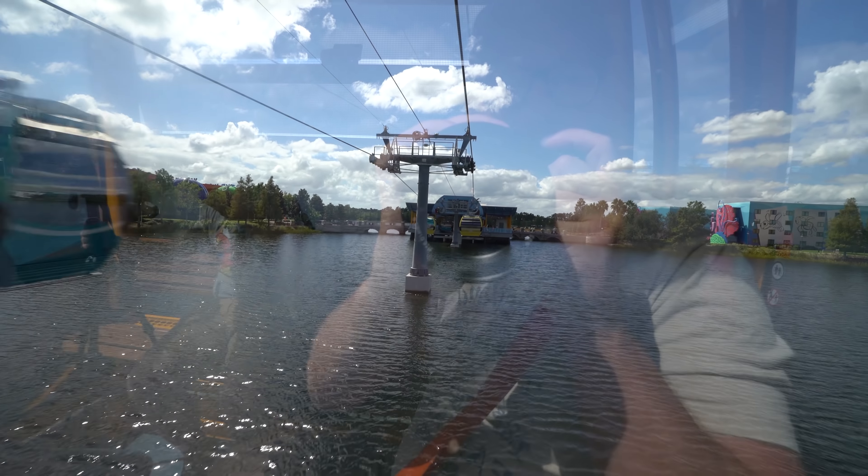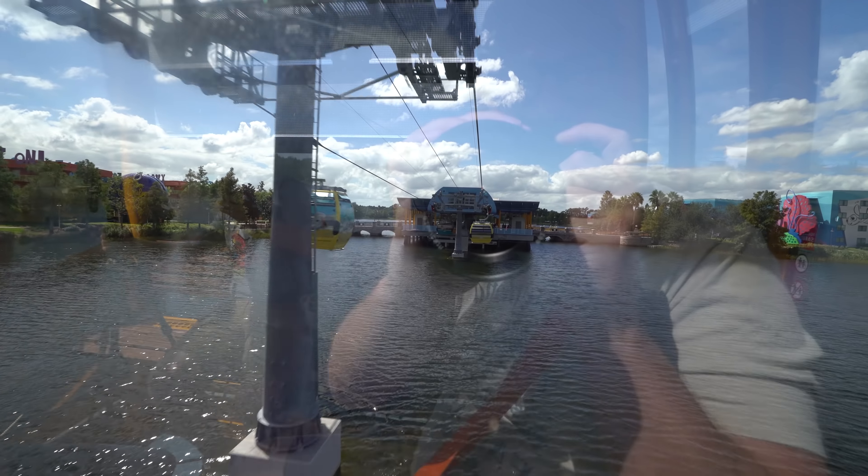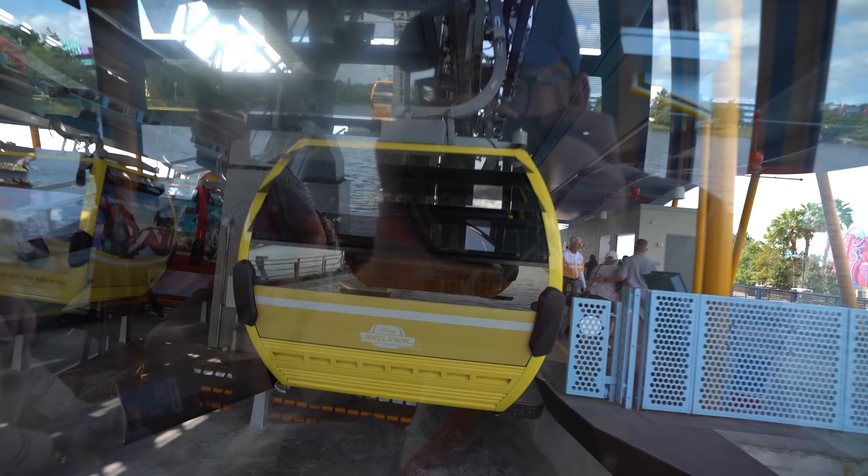Bon voyage! Please remain seated until the doors automatically open. When exiting the cabin, please supervise children, collect your belongings, and watch your steps. Thank you for flying with us.